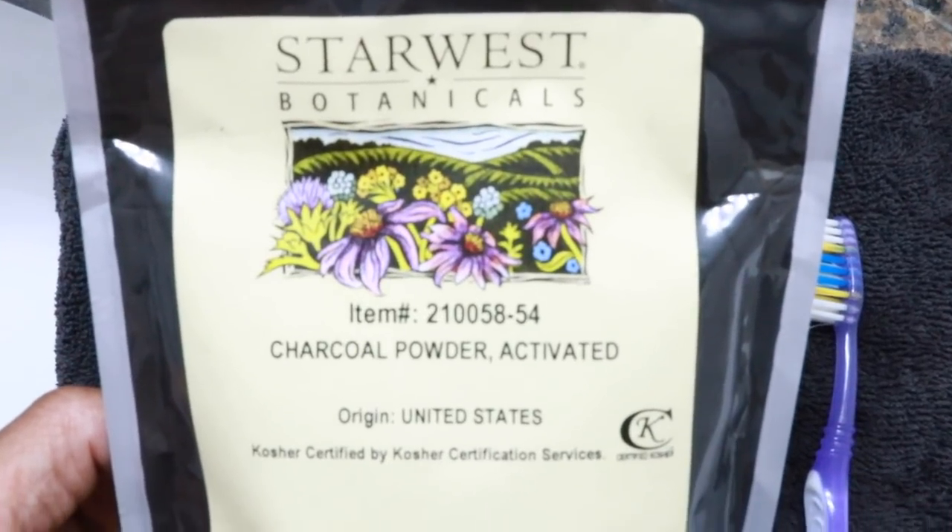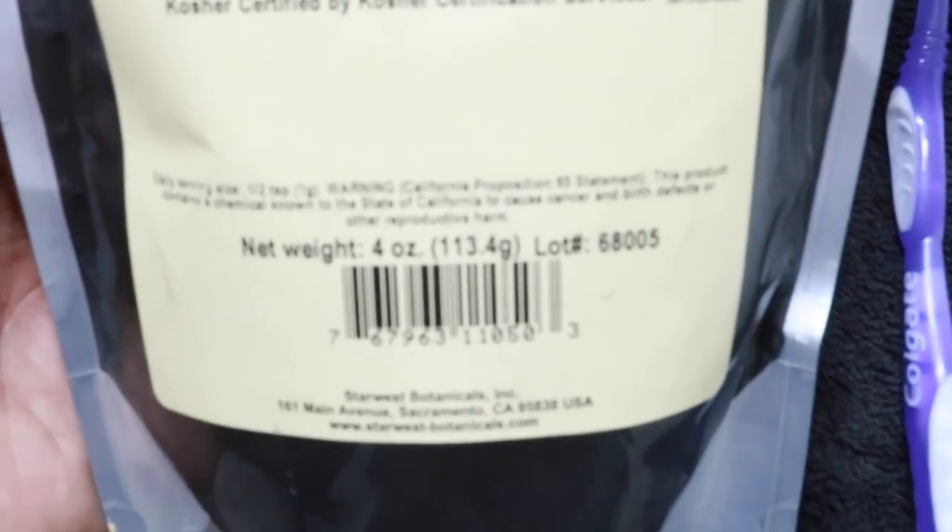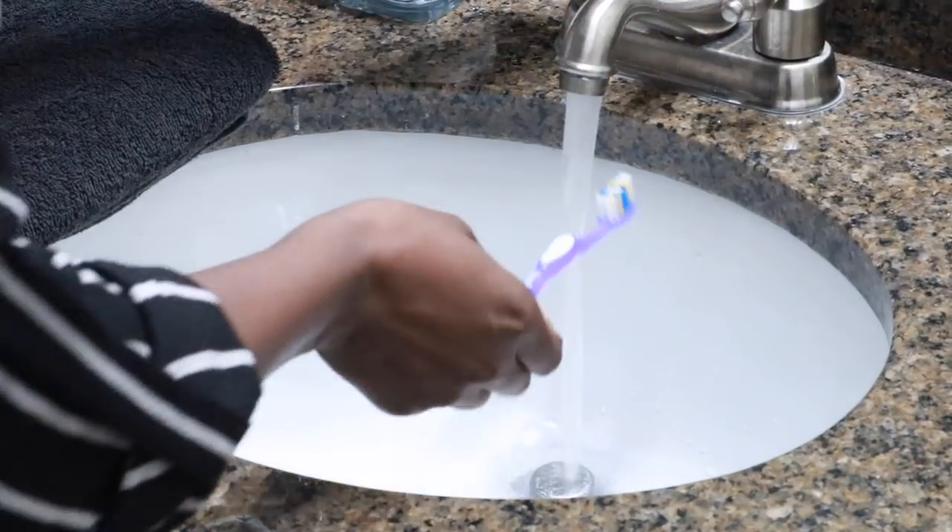The activated charcoal I'm using today is by Star West Botanicals. It's a 4 ounce pouch that I purchased on thrivemarket.com for about $10. It also comes in the form of a capsule or in a plastic container as well.